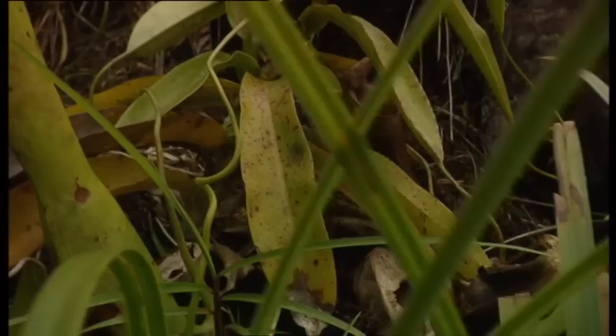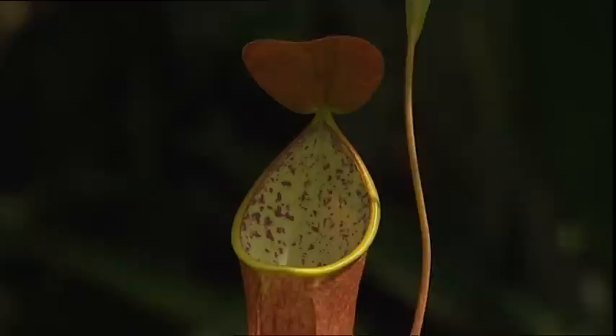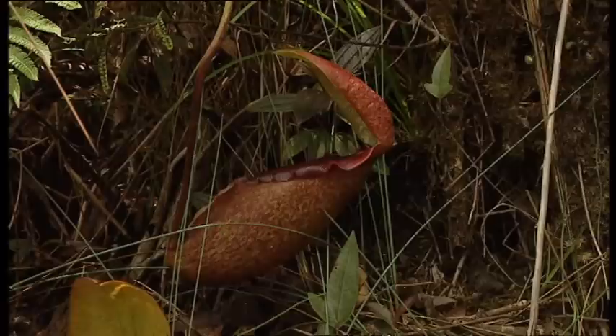Insects are trapped in different ways according to the species. These nepenthes have a jug-like structure and a lid that closes airtight, which prevents their trapped prey from escaping.